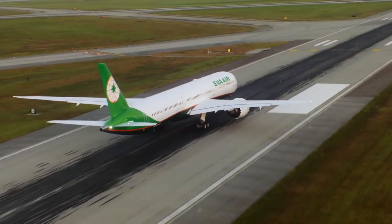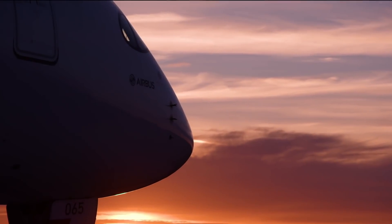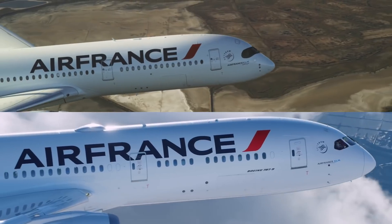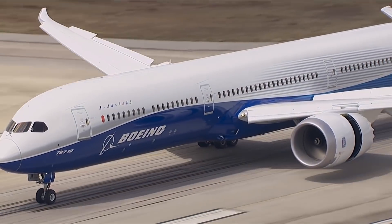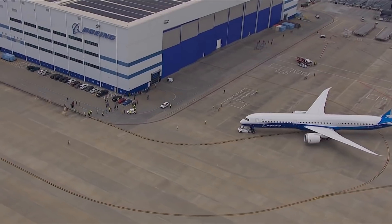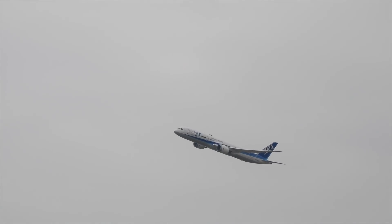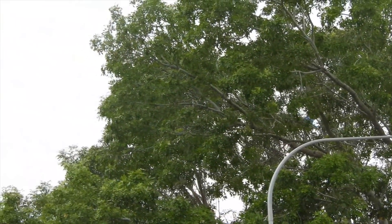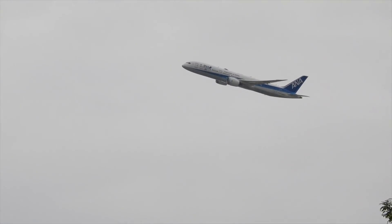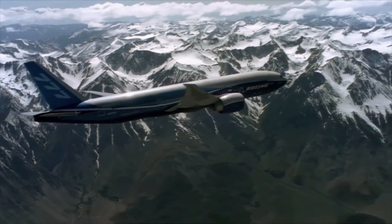The Dash 10 will however be a smaller airplane than the Dash 300ER and A350-1000, but in a market where airlines prefer smaller wide-body airplanes, the smaller Dash 10ER could be a hit with its range and capacity. If Boeing re-engines the Dash 10, a re-engined Dash 9 could have nearly 8,400 nautical miles of range — making the Dash 9 a perfect replacement for today's 777-200LR.